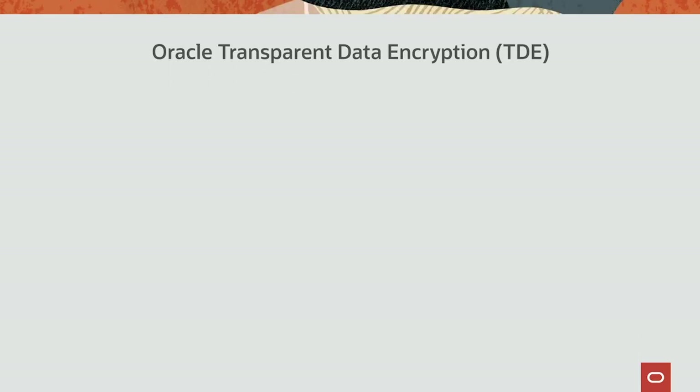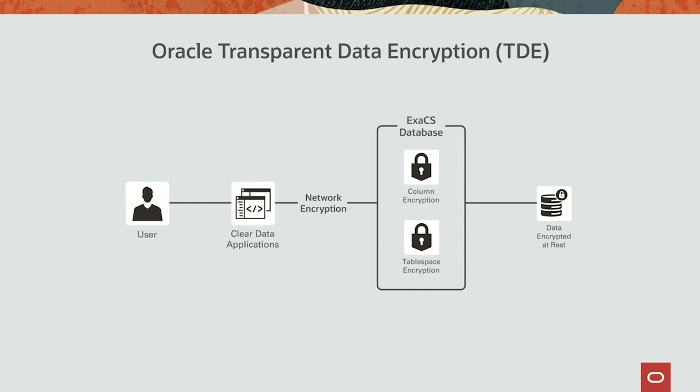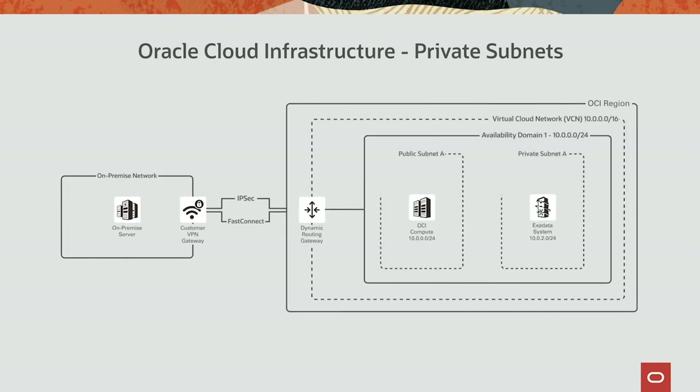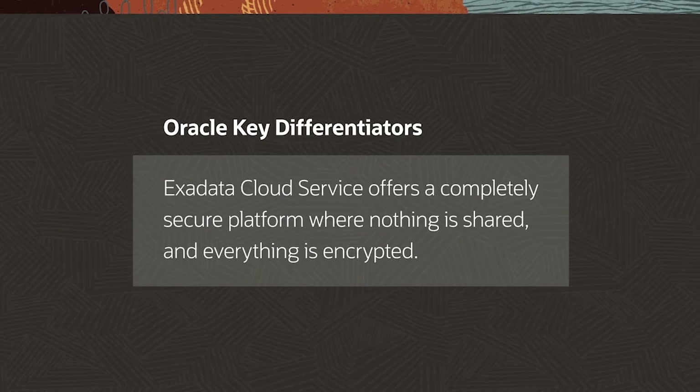Oracle Exadata Cloud Service is a completely secured platform offering data encryption at rest and in transit. It enables selective column encryption as well as tablespace encryption. Transparent Data Encryption (TDE) enables automatic decryption for authorized users and applications without any modification. In XSCS, customers use a separate and isolated cloud management network to manage storage, servers, and switches. Customers get granular control — they can define their own virtual cloud network, assign private IP spaces, create subnets, route tables, and stateful firewalls. Nothing is shared and everything is encrypted.